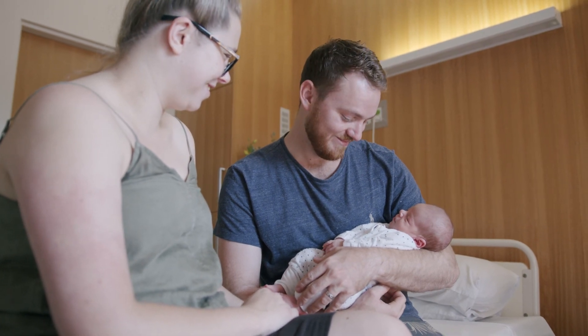Thank you again for choosing Mater Mothers Private Townsville. We look forward to caring for you and your family during this special time.